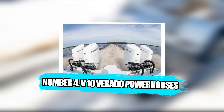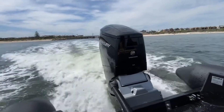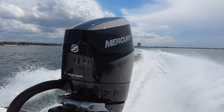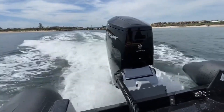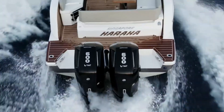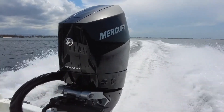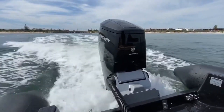Number 4: V10 Verado Powerhouses. When you stand on the platform of a modern offshore boat and stare at a row of tall, sculpted cowlings, you sense immediately that something has changed. These engines do not behave like oversized versions of mid-range outboards — they carry themselves differently, with a quiet confidence that comes from how they are built. These powerheads are designed for the kind of boating where long miles, heavy seas, and full crews are the rule rather than the exception. Mercury's V10 Verado family is built around a naturally aspirated 5.7-liter V10 block — chosen not for shock value, but because displacement delivers smooth, repeatable thrust across a wide power band rather than relying on forced induction to chase peak numbers.